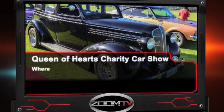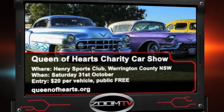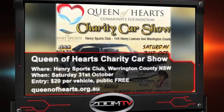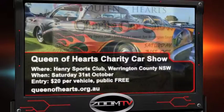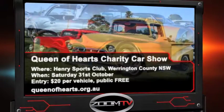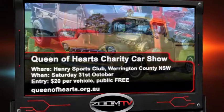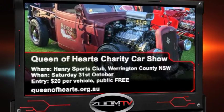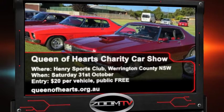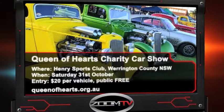In New South Wales, it's your chance to see and compete in a great show and shine while raising money for the kids through the Queen of Hearts Community Foundation. Open to all makes and models of hot rods, classics, cruisers, low riders, muscle cars, exotics and car clubs from all over Australia. It's only $20 to enter your vehicle and there are great prizes up for grabs. Plus, all money raised goes to charity. Entry is free, so come down and enjoy all the fun on Saturday the 31st of October at the Henry Sports Club in Warrington County.